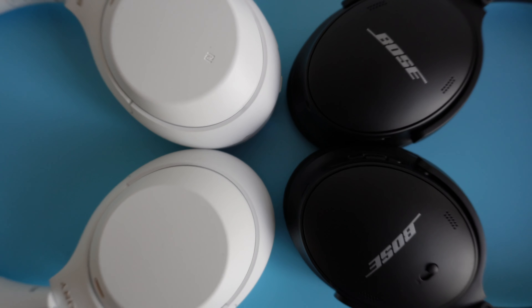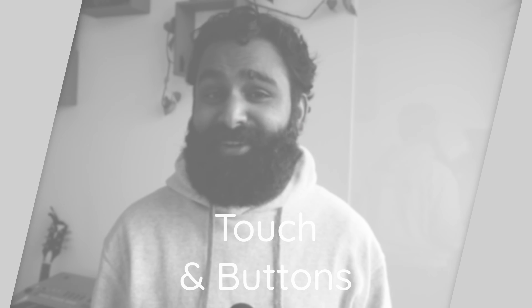On looks, which are also subjective, the Bose are a little more compact, though certainly not understated with the big shiny Bose logos on either cup. One of us prefers the Bose and the other the Sony, but we can agree that the Bose stick out less from your head. The Sonys come in black, beige, and a limited silent white — pretty sweet looking but very scratch-attractive — whereas the Bose come in black and smoky white.